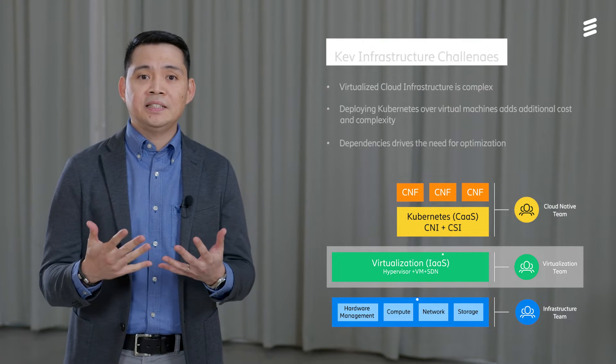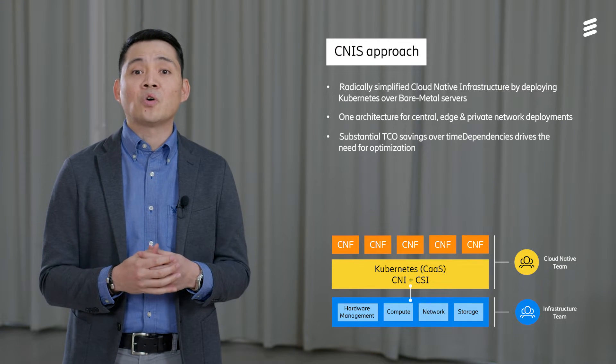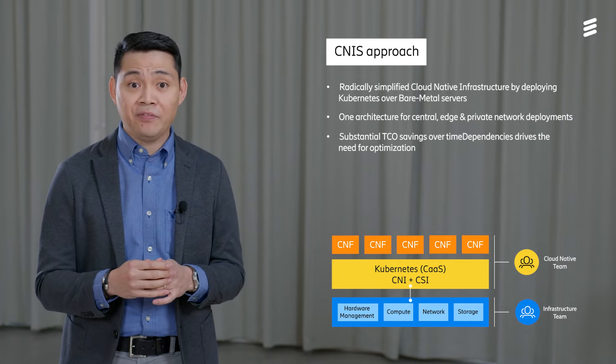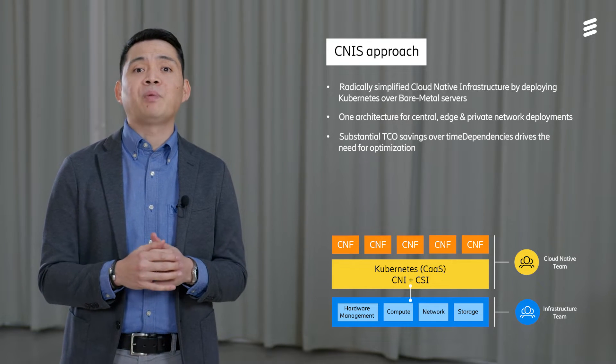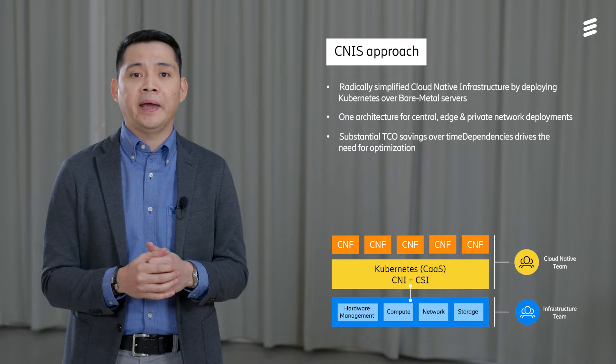Introducing the Ericsson Cloud Native Infrastructure Solution, or CNIS, which provides a radically simplified architecture by deploying a Kubernetes execution environment over bare-metal servers.